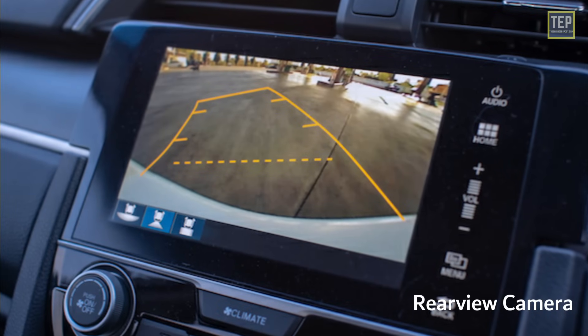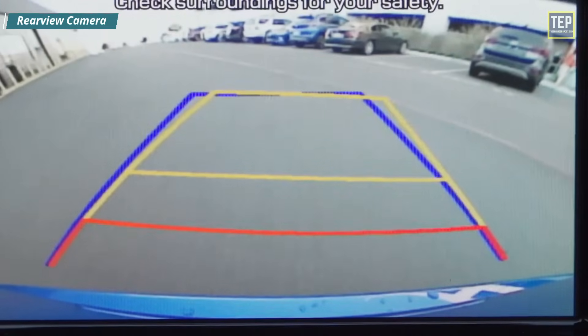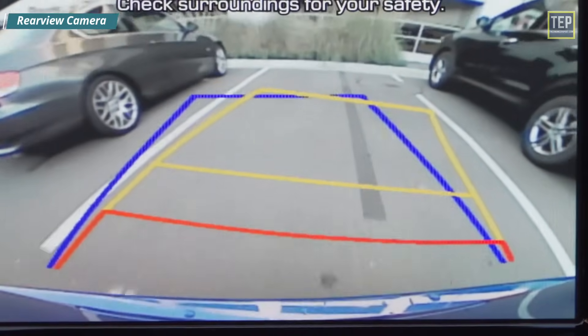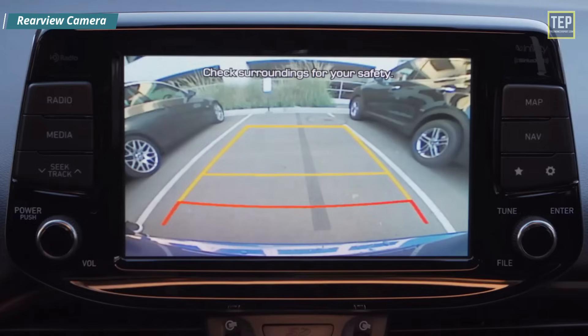The Rear View Camera provides real-time video information regarding the location of your vehicle and its surroundings. The camera is located at the rear of your car and is connected to a display screen that shows what is happening in the area behind the vehicle. It offers driver aid when backing up by providing a viewpoint that is typically a blind spot in traditional cars, and automatically turns on when the driver puts the car in reverse.